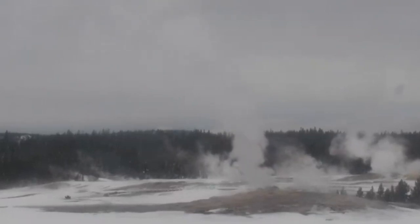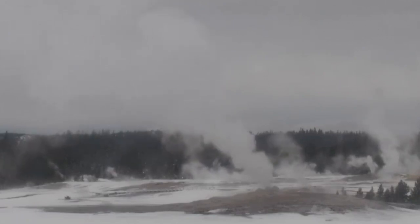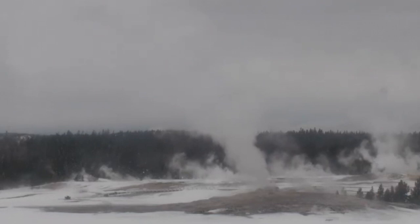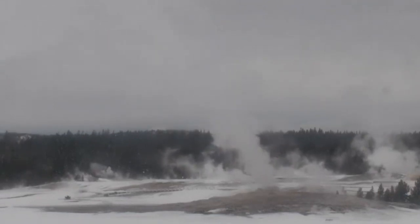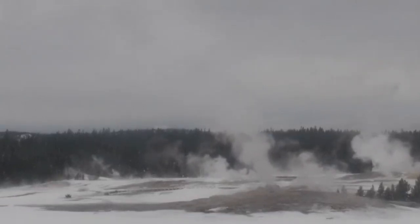Reports of the geothermal power hidden in Yellowstone Lake date back to the 19th century, in the Hayden Geological Survey of Yellowstone in 1871. But scientists have only explored the deeper reaches of the lake for the past 20 years or so, leaving many Yellowstone volcano secrets yet to be found.